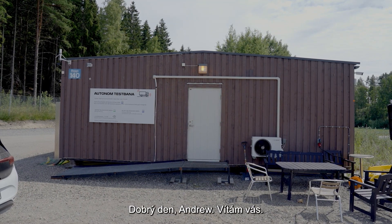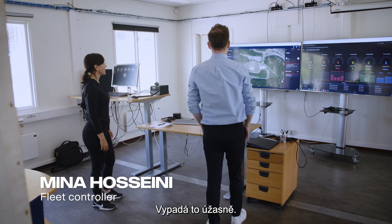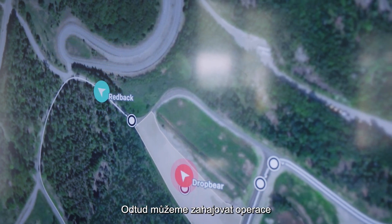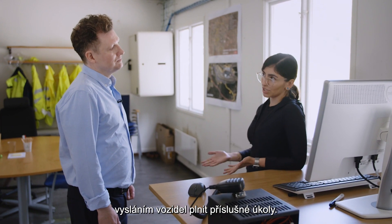Mina, hello. Hello Andrew, welcome. Thanks, pleased to meet you. What have we got here? This is amazing looking. As you see, we are in the control room and from here we can start the operations by dispatching the vehicles into the missions.